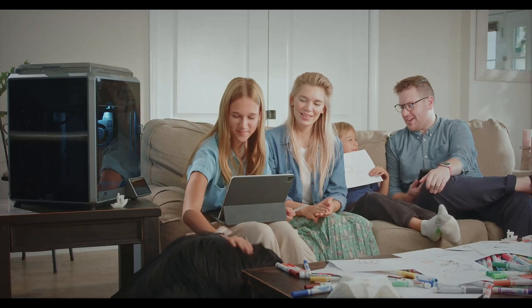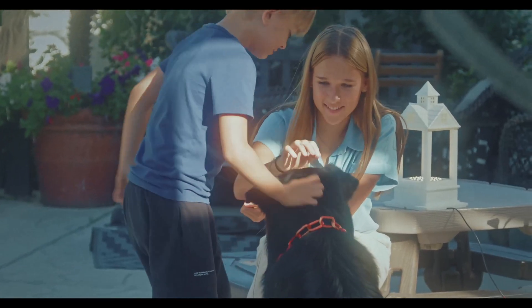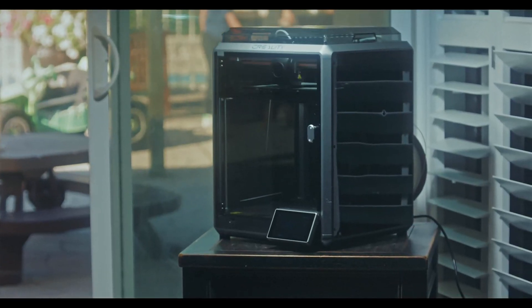The Creality K1 brings the joy of 3D printing into your home. Create cherished memories with your loved ones as you explore the possibilities together — from designing playful toys to customizing practical solutions. Let your imagination run wild with Creality K1.